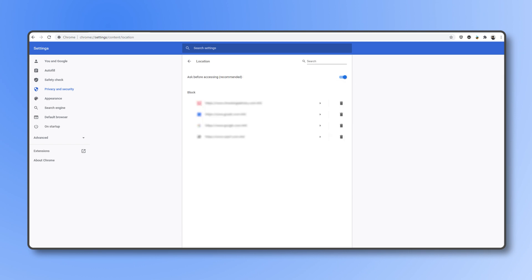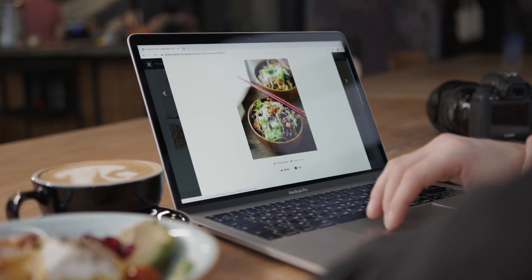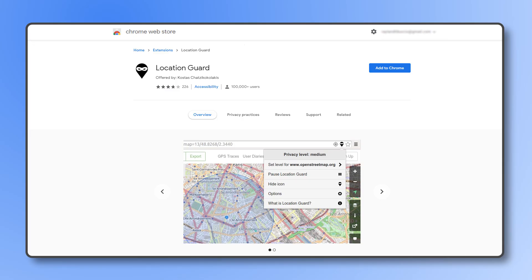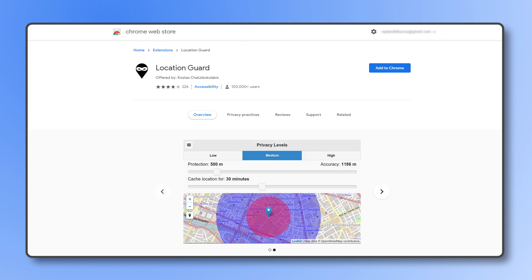To fake your location, you'll need to set it to Ask Before Accessing. You can revoke specific access from sites on this list by clicking on the trash bin icon to the right of each entry. To mask or fake your actual location, we recommend using the Chrome extension Location Guard. This works by adding noise to any GPS coordinates-based location information sent out, reducing accuracy from between a few blocks to just a few miles.